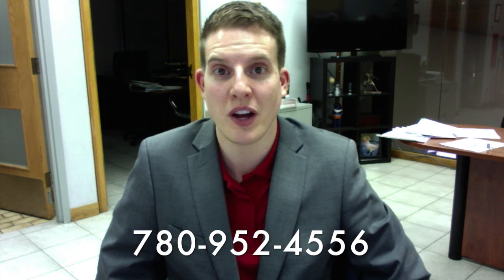I want to thank you for your inquiry regarding the Toyota Highlander. My direct line is 780-952-4556. If you do have any questions or if you do want to set up a test drive, just give me a call at your convenience.